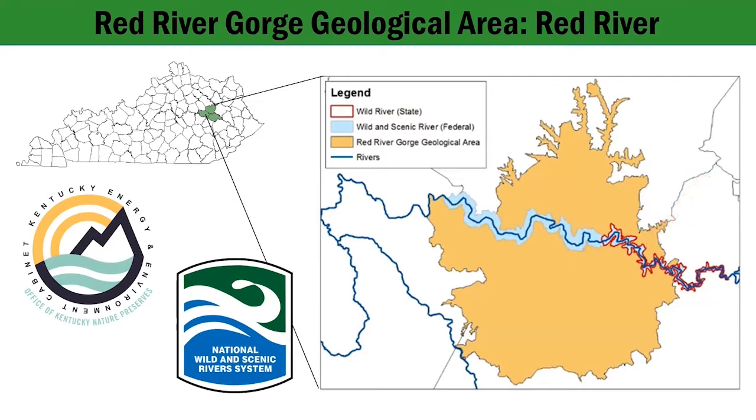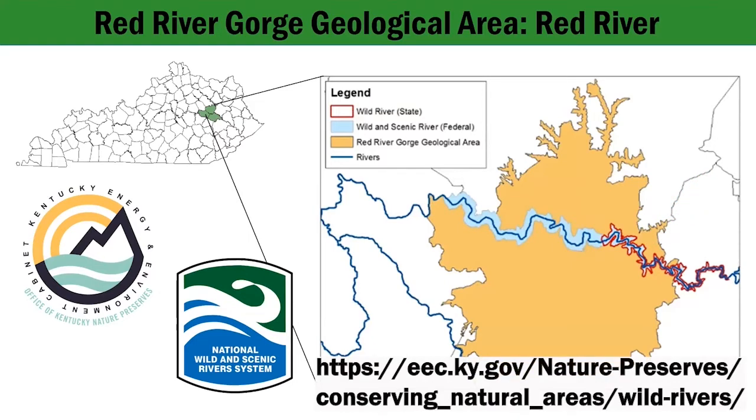Kentucky conserves the unique scenic, fish and wildlife, botanical, geological, cultural, and recreational values of its most pristine rivers through the Wild Rivers Program. It was established by the Kentucky Wild Rivers Act of 1972 and is currently administered by the Office of Kentucky Nature Preserves.